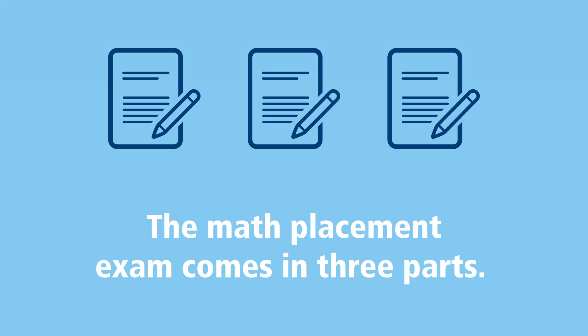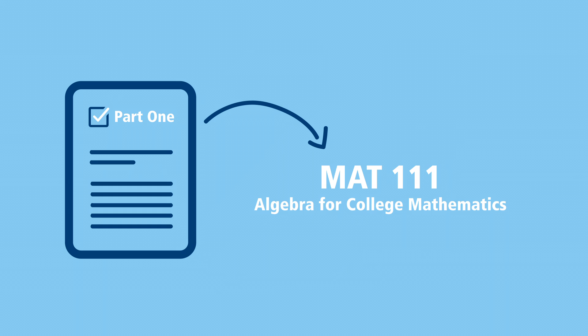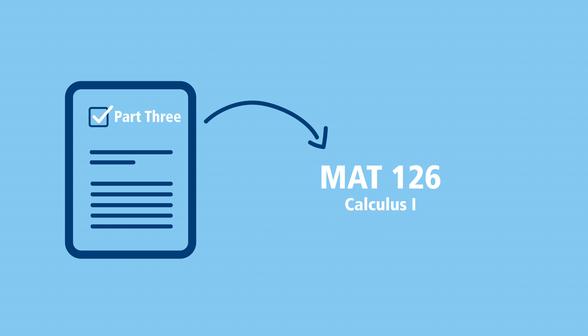The Math Placement Exam comes in three parts. You can make three attempts at passing each part of the exam. If you pass part one, you are ready to take Algebra for College Mathematics. If you pass part two, you are ready to take Mathematics for Business and Economics, Introduction to Calculus, or Pre-Calculus. If you pass part three, you are ready to take Calculus I.